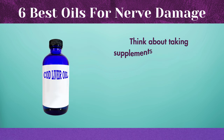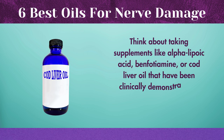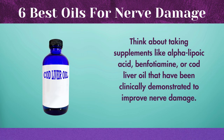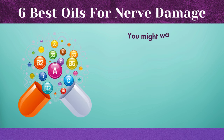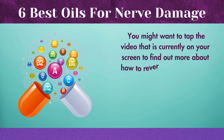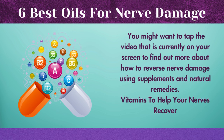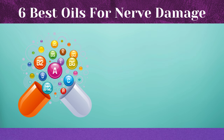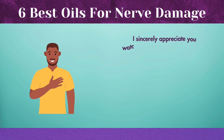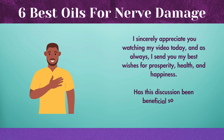Think about taking supplements like alpha-lipoic acid, benfotiamine, or cod liver oil that have been clinically demonstrated to improve nerve damage. You might want to watch the video currently on your screen to find out more about how to reverse nerve damage using supplements and natural remedies. I sincerely appreciate you watching my video today, and as always, I send you my best wishes for prosperity, health, and happiness.